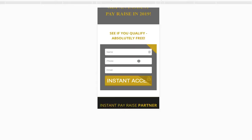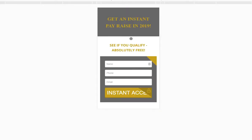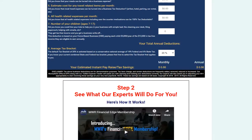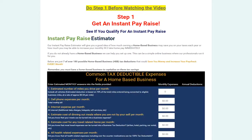Here's another page — a mobile-friendly version. It says 'Get an Instant Pay Raise.' They opt in here, which brings them to your sales page that guides them through the process.